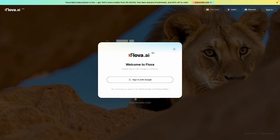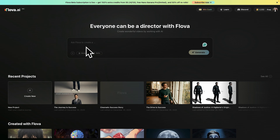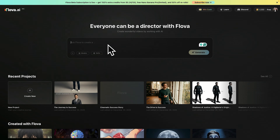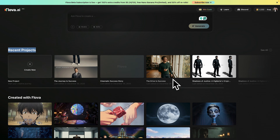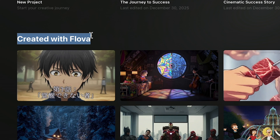So if you've been searching for an AI video generator that actually feels like real filmmaking, make sure you watch this video till the end, because this truly changes how AI videos are made. Once you click the link in the description and create your account, you'll land directly on the Flova dashboard, and right in the center of the screen you'll see a prompt bar where you can describe any scene or idea you imagine. Just below that, you can see your recent projects and also some sample projects created with Flova.